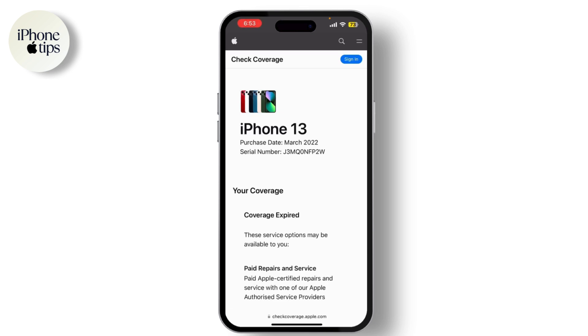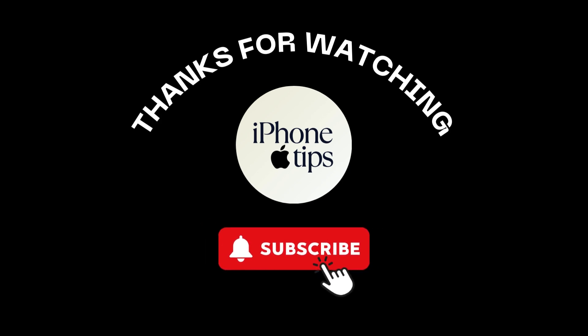Finally, if you're still unsure, you can always check with Apple Support directly. They can verify the authenticity of your device based on your serial number. If you found this video helpful, don't forget to like, share, and subscribe to our channel.